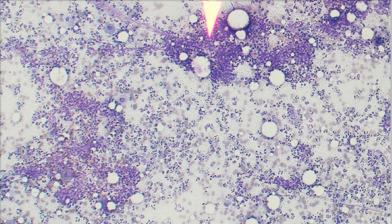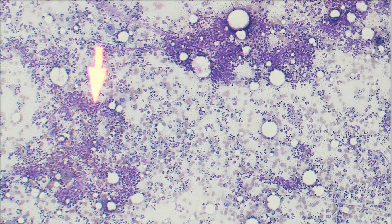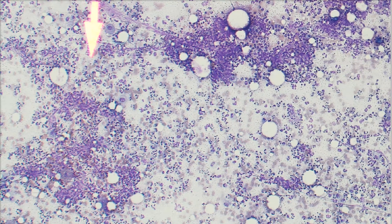This is an aspirate of that subcutaneous mass in the popliteal area. We're on 10X right now, so we're pretty far back. It's very cellular, which is always good — we want cells to look at in cytology. When we get closer you'll see it better, but this is very inflamed. All these cells are inflammatory cells, and this is representative of the whole slide. I did a 10X scan to confirm there wasn't anything else, but it's just this marked inflammation.